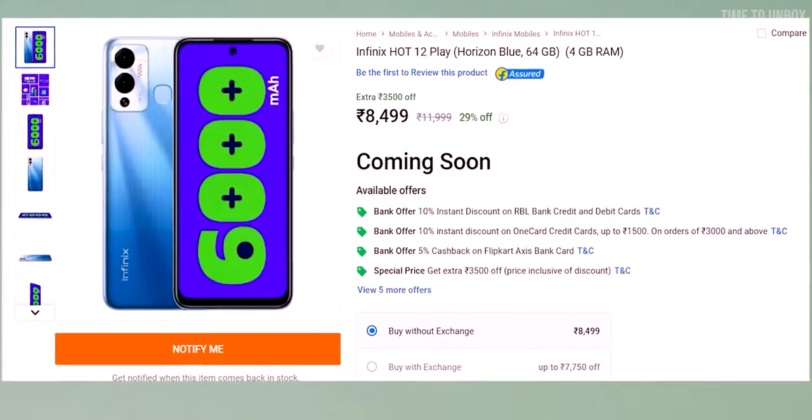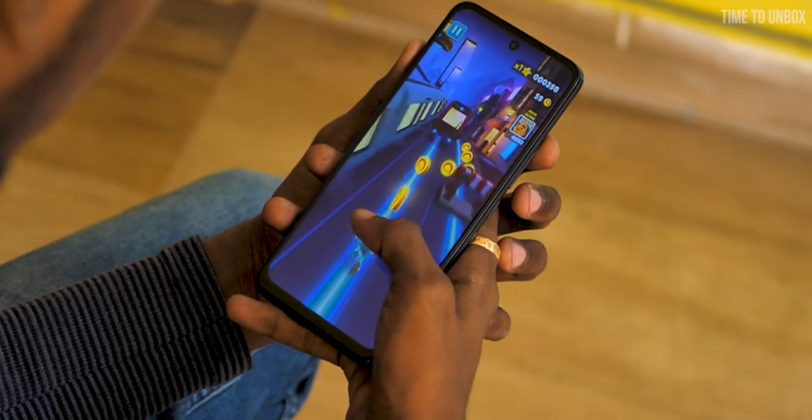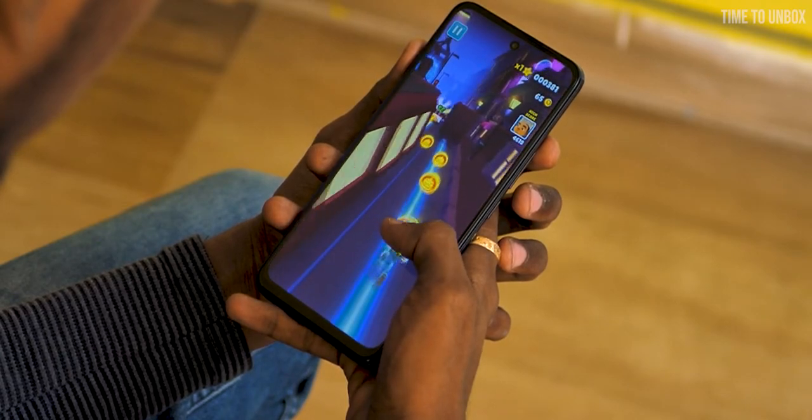The 4/64GB variant is priced at ₹8,999. Overall, if you are looking for a smartphone that offers decent display and processor plus good battery life, then the Infinix Hot 12 Play would be a great option for you.